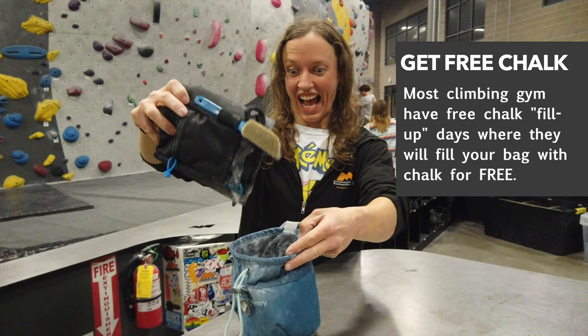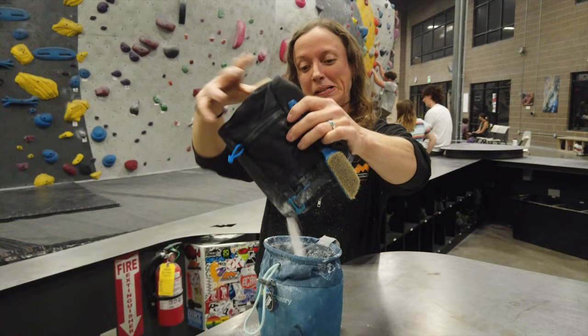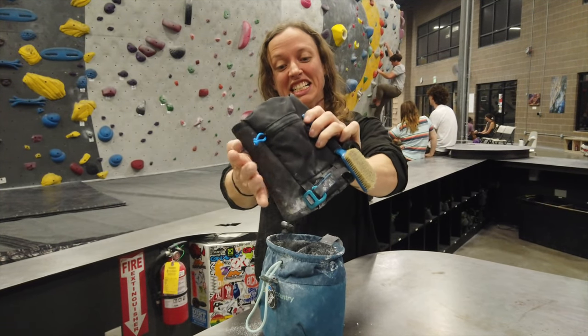Instead of buying a new bag of chalk every other month, a lot of gyms have what's called chalk fill-up days. Go to these chalk bag fill-up days where they give you free chalk. It's a great way of saving money on that.